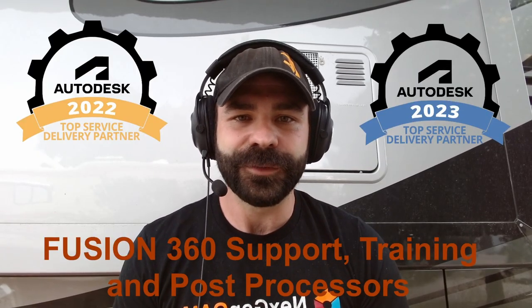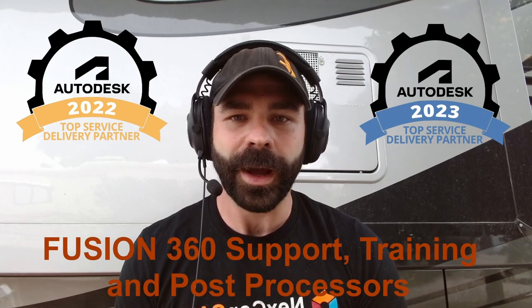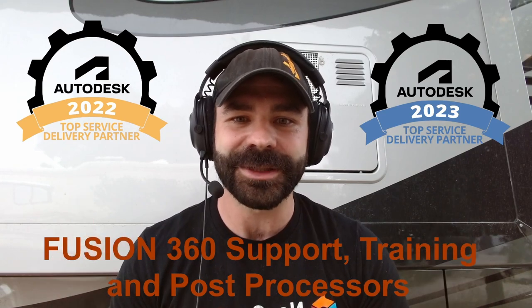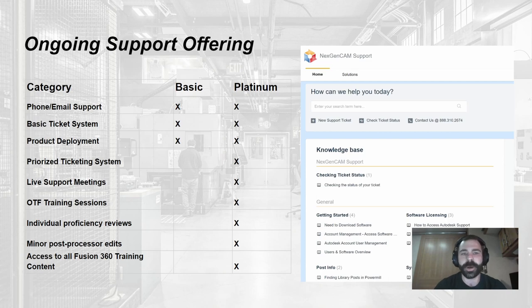Here we are with another Fusion Friday video. This week we're going to change things up and talk about why Next Gen Solutions is the two-time back-to-back top service provider. The three main topics that make us the top service provider for Autodesk are our support, our training, and our post processors.